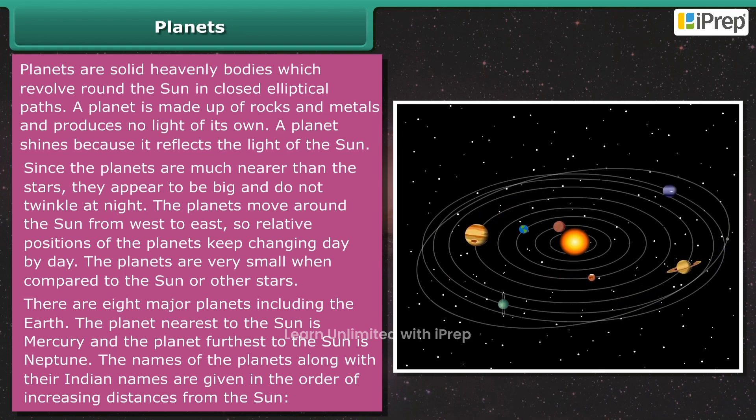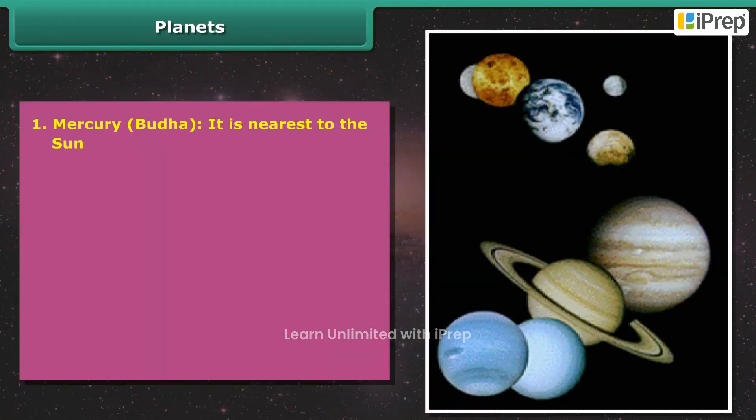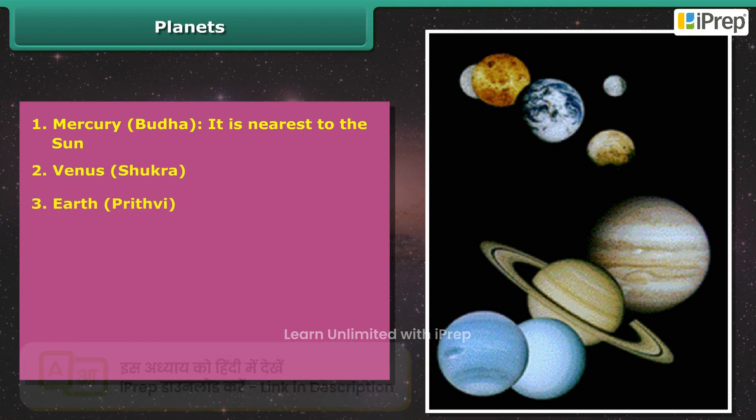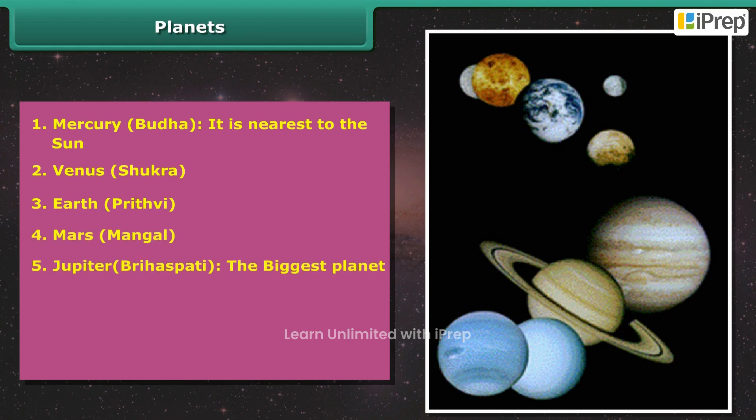The names of the planets along with their Indian names are given in the order of increasing distances from the sun: 1. Mercury (Budha) — it is nearest to the sun; 2. Venus (Shukra); 3. Earth (Prithvi); 4. Mars (Mangal); 5. Jupiter (Brihaspati) — the biggest planet.